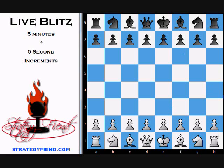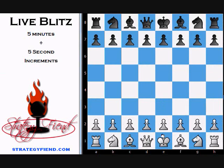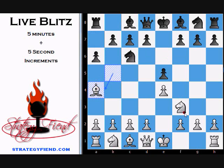Hey everybody, Russ here from StrategyFiend.com. This is the beginner series, volume three. I've got a little housekeeping to do before we get into it too far. I'm going to set up the board here, which I probably could have done before I started recording, but I didn't.